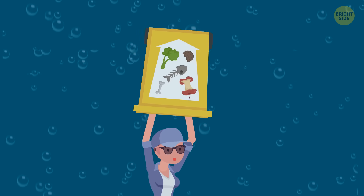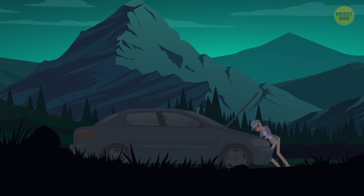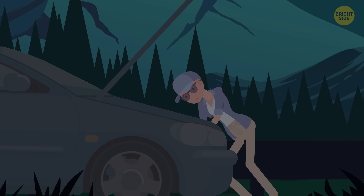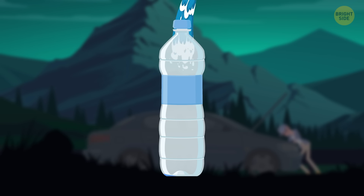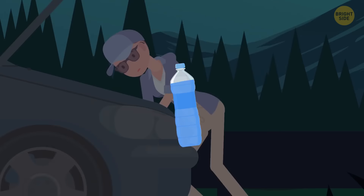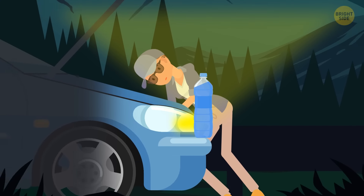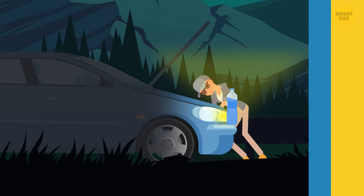If you have car trouble at night out in the woods, all you need is a bottle of water, a jug, or even a pickle jar filled with water. Just strap it on a headlight and the water will spread the light so you can see better. Mason jars are also really handy for storing matches when camping — make a strikeable lid by cutting the striking strips off your matchboxes and gluing them to the lid.